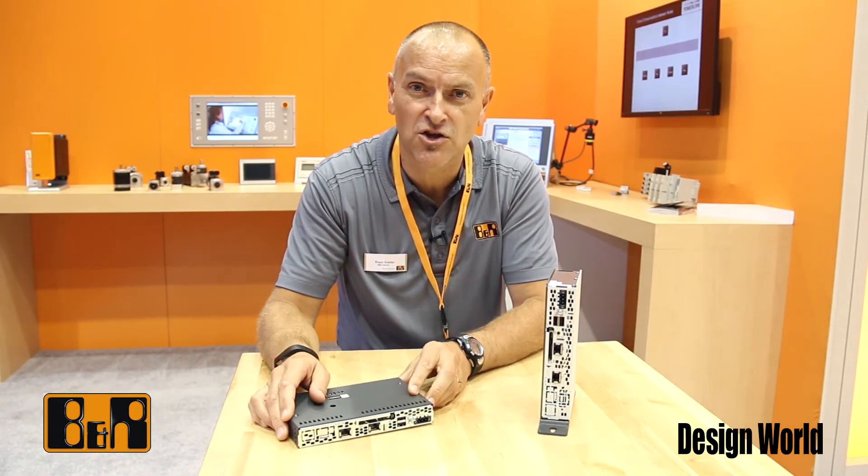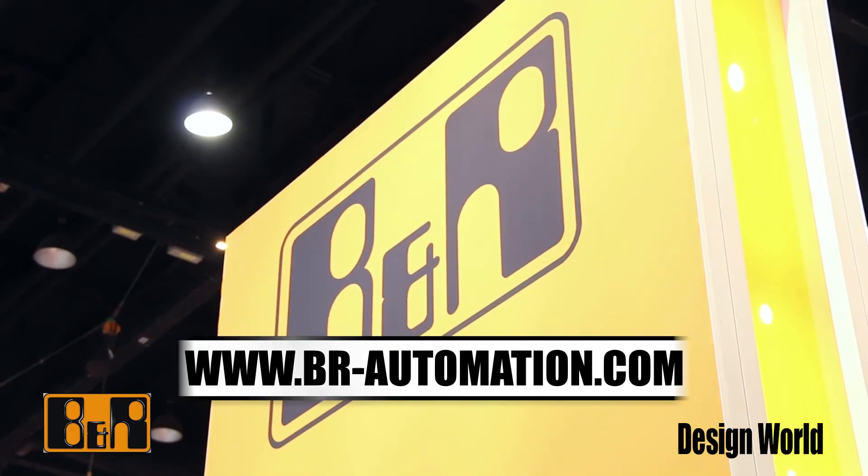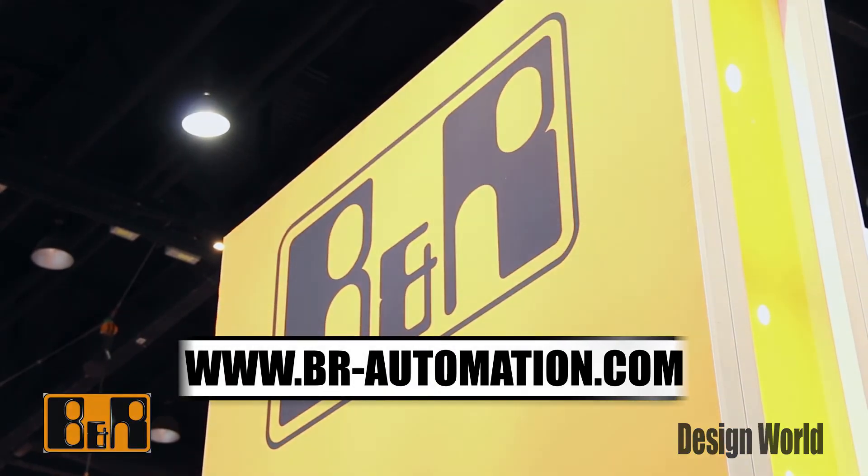For more information on these, you can visit our website at br-automation.com. Thank you very much.